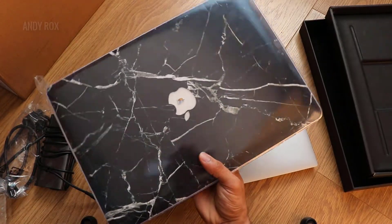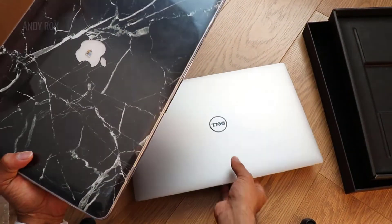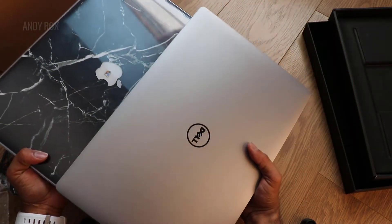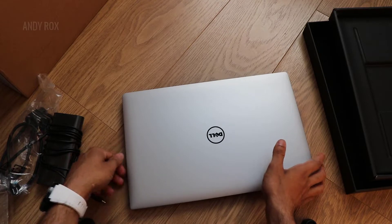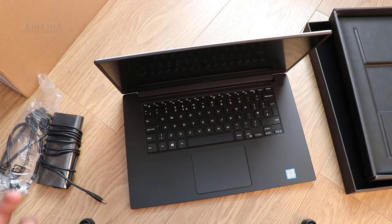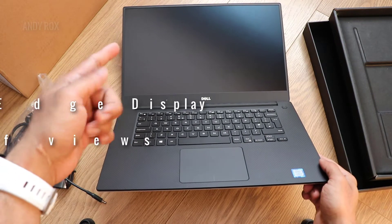This is what you get — it feels very premium, just like the MacBook Pro. If you just weigh this, it's almost the same weight and the size is even the same. It's just like the MacBook Pro but about five hundred dollars cheaper.